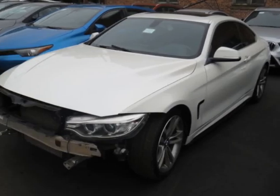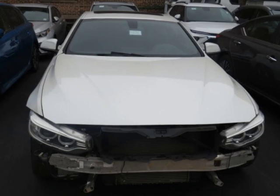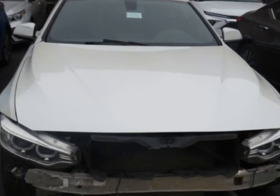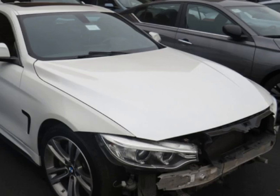Look at this 2016 BMW 4 Series 435i, clear title. This vehicle has just under 99,000 miles. For your protection, a warranty is available for this vehicle.